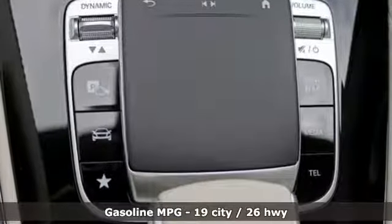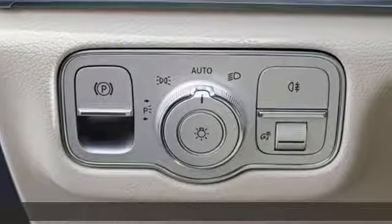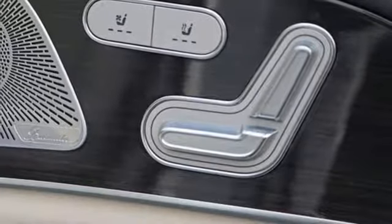Intercooled turbo inline four-cylinder engine, automatic with driver control suspension management, streaming audio, Wi-Fi hotspot, front heated and ventilated bucket seats.